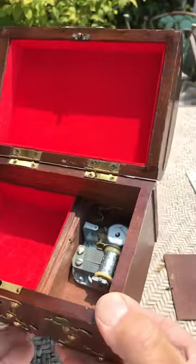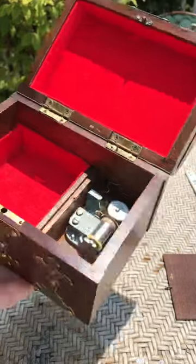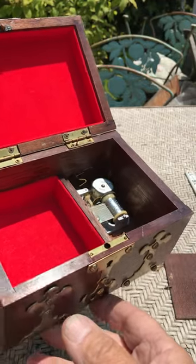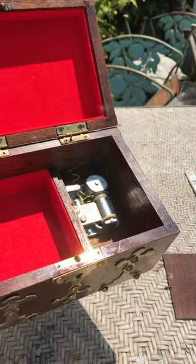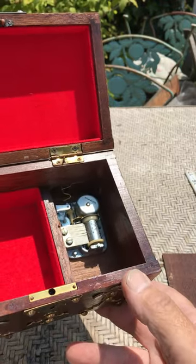The music box plays 'Raindrops Keep Falling on My Head' — those raindrops keep falling on my head, they keep falling, and there's one thing I know, on my head.